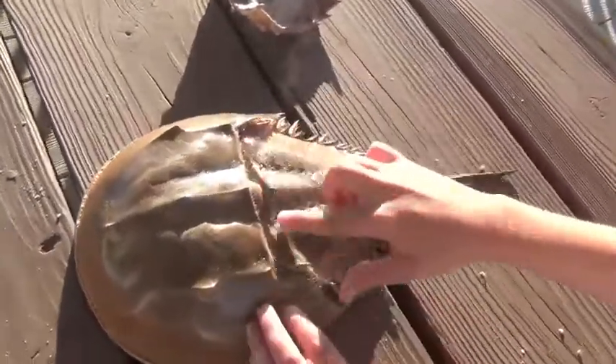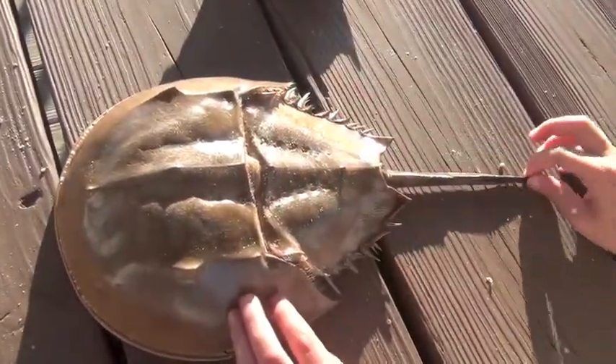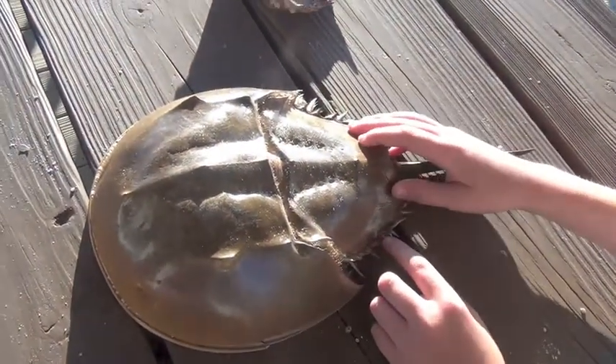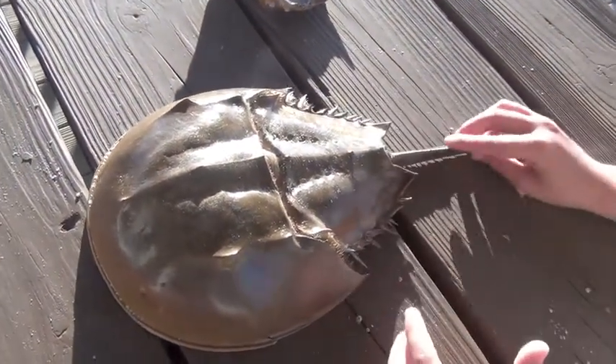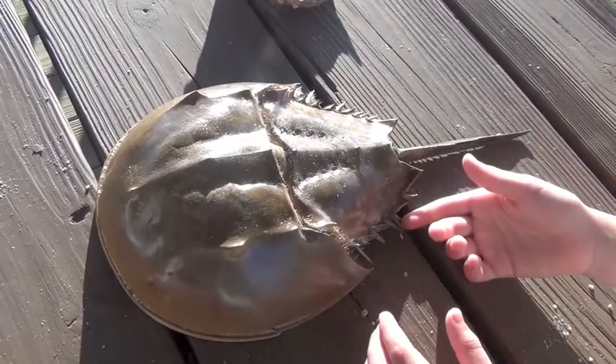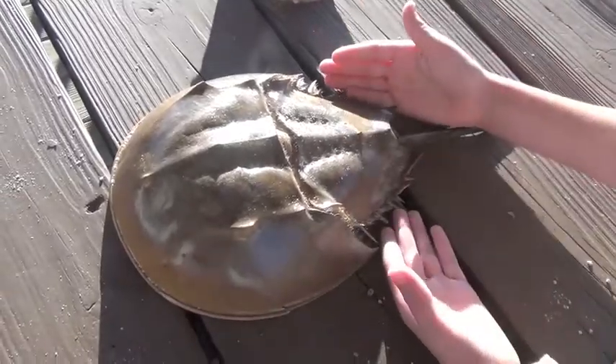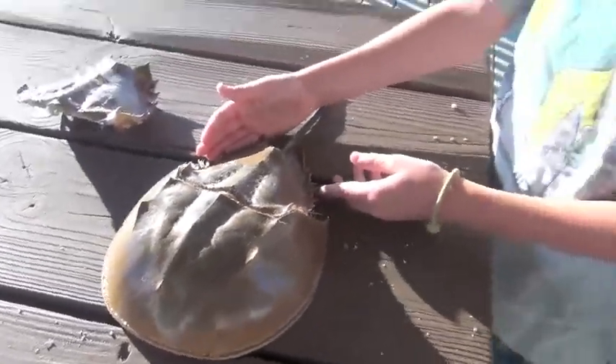They have an abdomen, which is this little part. Then they have a tail. These spikes are for their defense, so that would be if some kind of fish was trying to eat them. The shell would also be protection from that, but the spikes would kind of be painful for the fish.